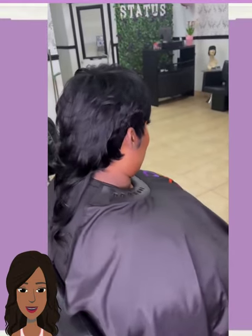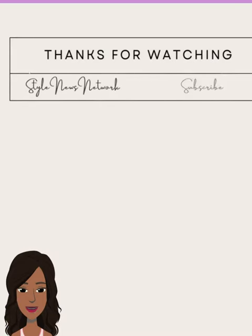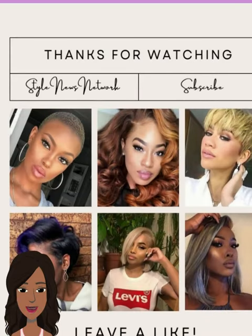All right you guys, I hope you have enjoyed checking out these hairstyles with me. If you did, please be sure to give today's video a big thumbs up, hit that subscribe button, and I will see you in the next one.